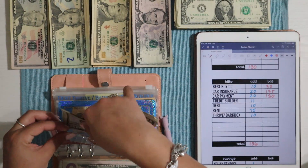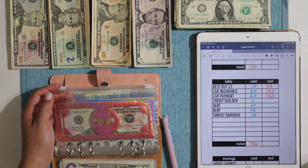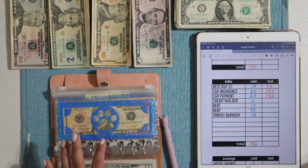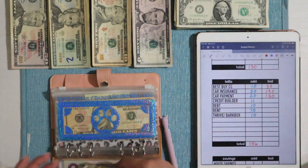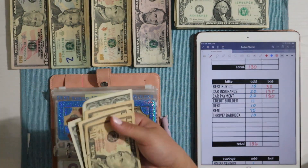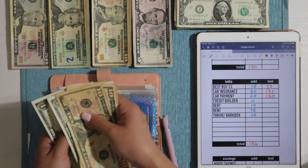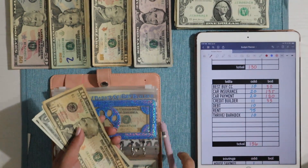For those who watch Jordan's channel — his car payment envelope covers the car note as well as car insurance, which is why I keep mine separate. Next is credit builder, which gets $11 a week. Credit builder now has $10, $20, $30, $31, $32, and $33 — so $33 into the credit builder loan.